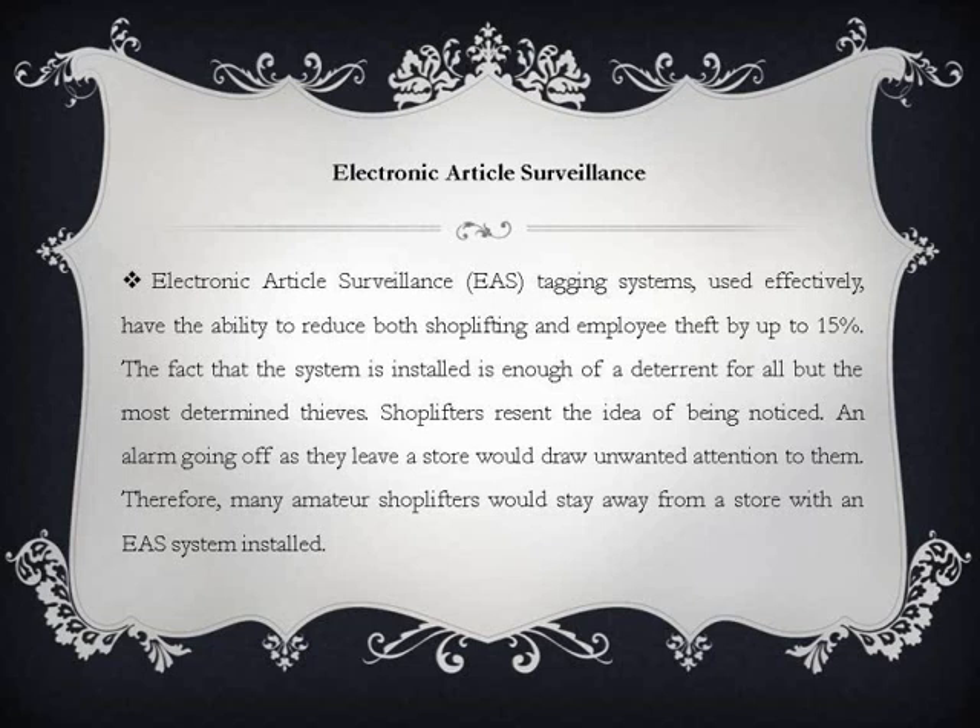Electronic Article Surveillance (EAS) tagging systems, used effectively, have the ability to reduce both shoplifting and employee theft by up to 15%. The fact that the system is installed is enough of a deterrent for all but the most determined thieves. Shoplifters resent the idea of being noticed — an alarm going off as they leave a store would draw unwanted attention to them. Therefore, many amateur shoplifters would stay away from a store with an EAS system installed.